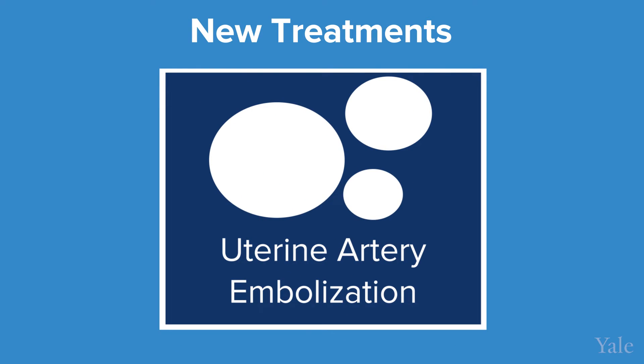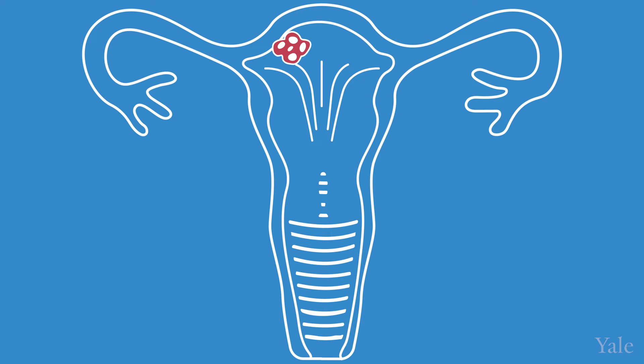Uterine arterial embolization is non-invasive compared to surgery and has a faster recovery rate. We enter the artery either from the groin or from the wrist — a small artery in the wrist. We are one of the few places that do that. We find our way to the arteries giving blood supply to the uterus, and then we use small particles to shrink the fibroid through blockage of the blood supply.